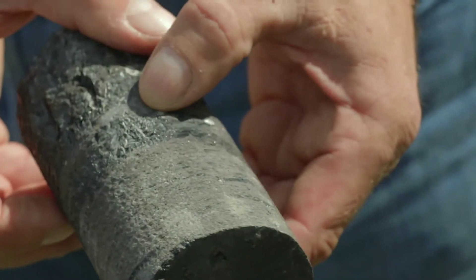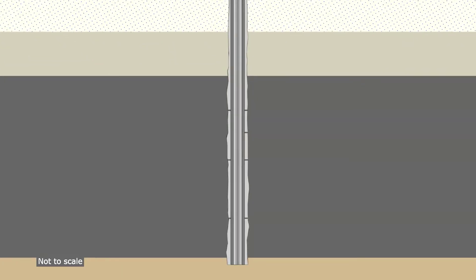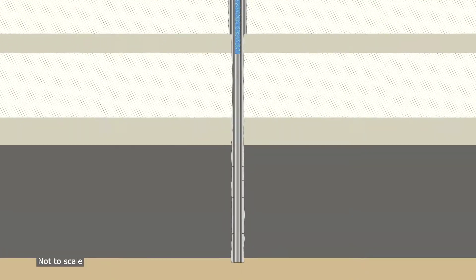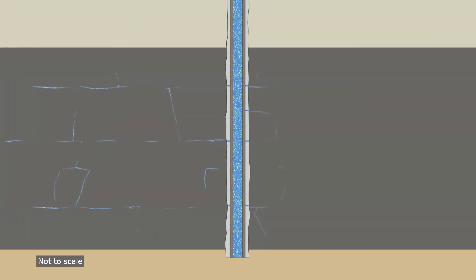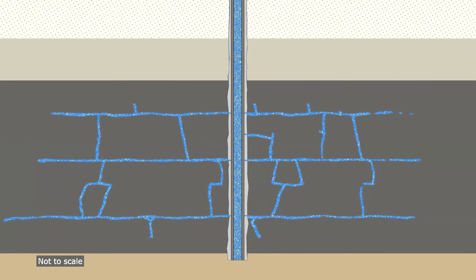Not every well needs to be fracked. In the coal seam gas industry it's really 30 to 40% of wells that have to be stimulated or fracture stimulated. During the fracking operation we perforate the casing at the depth of the coals, and then under great pressure we pump in a slurry of water and sand. We put some additives into the water, and that actually opens little fractures into the steel casing. So you're pumping fluid into the ground, and I guess that's what people get concerned about.